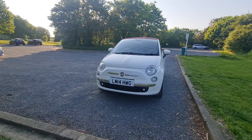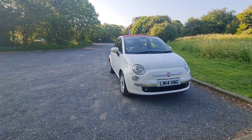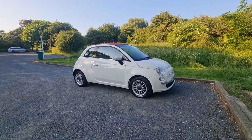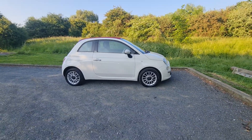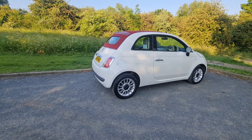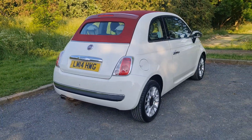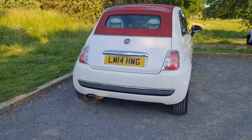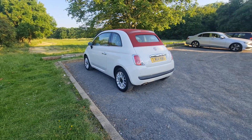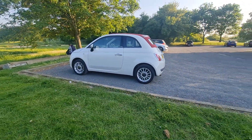Hello everyone and welcome back to my channel. Today I have for sale a Fiat 500C convertible, 2014 model — a very nice, clean and beautiful car inside and outside. It's summertime so this is a convertible, and the roof will open all the way, which I will show in the video later. The mileage is very good — only 54k, which is nothing for this car. It can easily go 150 to 200k without any issue.